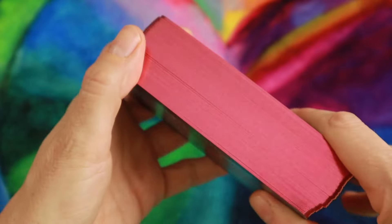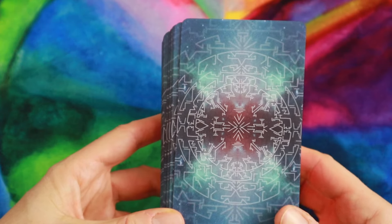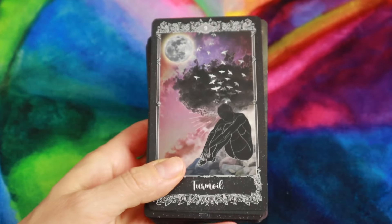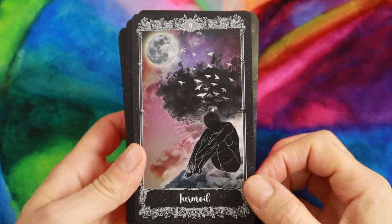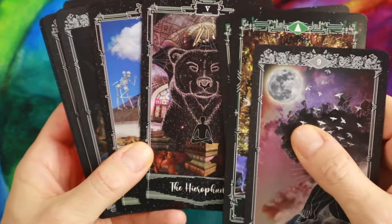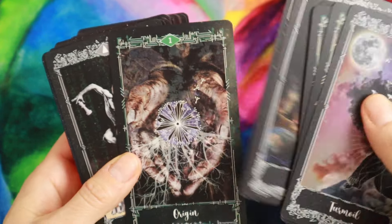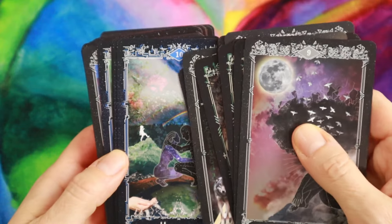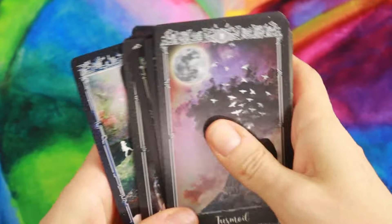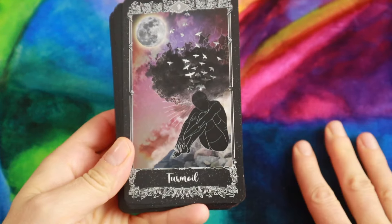The cards are quite amazing and different. They have this cool red gilding. The backs are reversible if you use reversals. The majors have the Roman numeral, and the elements are color-coded: air is gray, earth is green, water is blue, and fire is red. So it's easy to recognize all the elements by color — pretty logical associations.